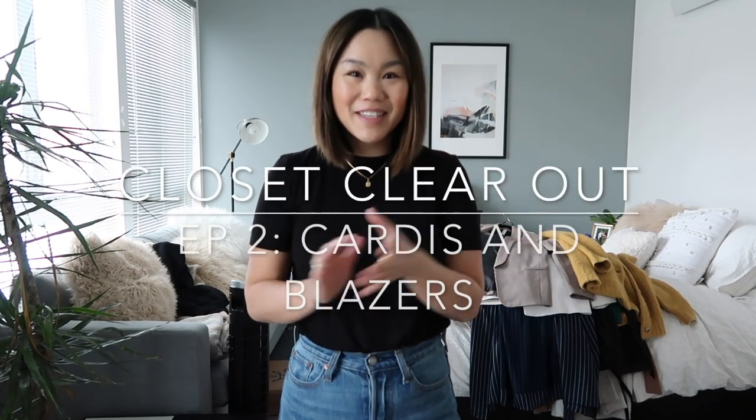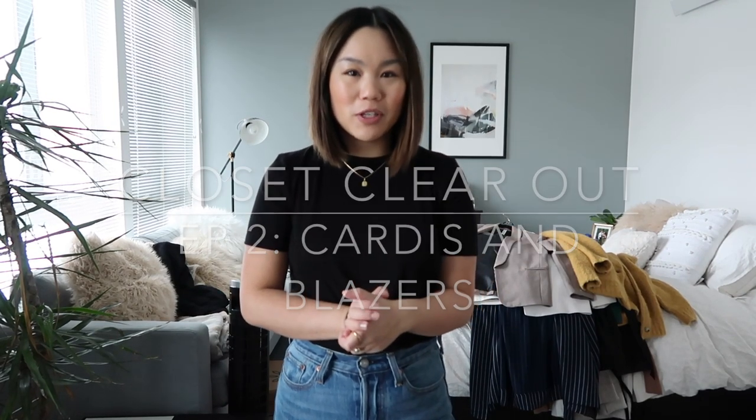What's up guys? Welcome back to my channel. Today I'm going to be doing the second installment of my closet clear out series. As I mentioned last time, I'm moving in with Luke, so it's time to declutter everything in this tiny apartment of mine. If you want to check out the first episode, I'll have it linked down below in the description box.